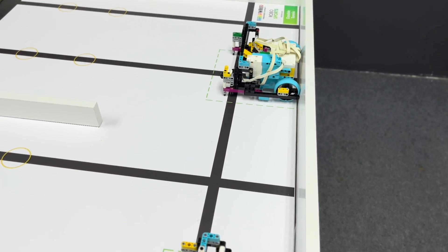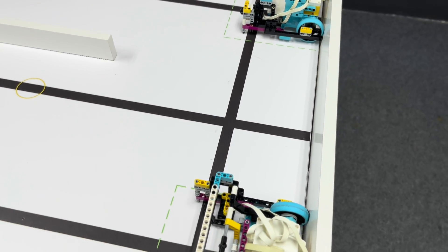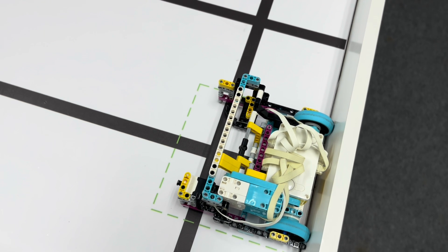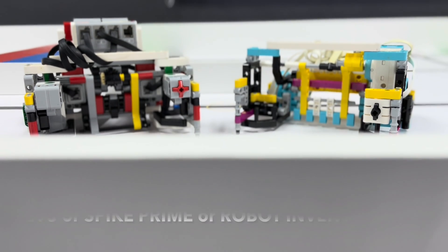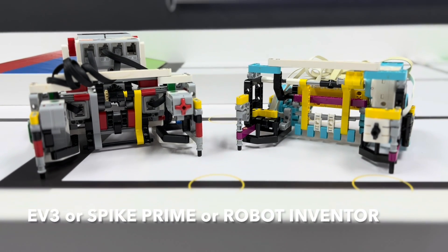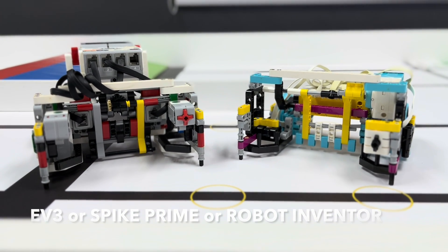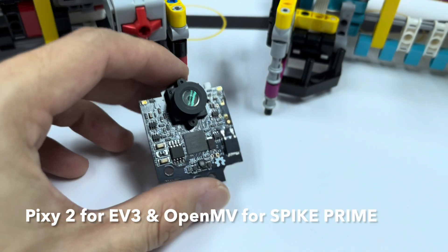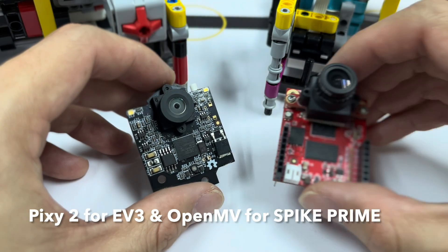The team must build two robots, and each robot must not exceed the size limit of 20 cm³ during the match. The controller, motor, and sensor used to assemble the robot must be from the Lego robotics platform, which includes EV3, Spike Prime, and Robot Inventor. The team can use any camera of their choice, but WLR recommends using the Pixie 2 for Lego EV3 and the OpenMV for Spike Prime.